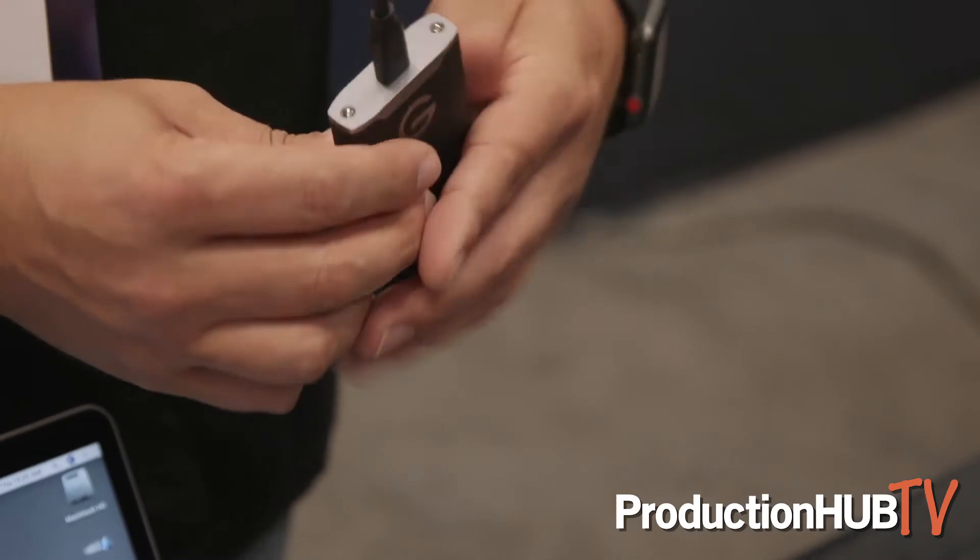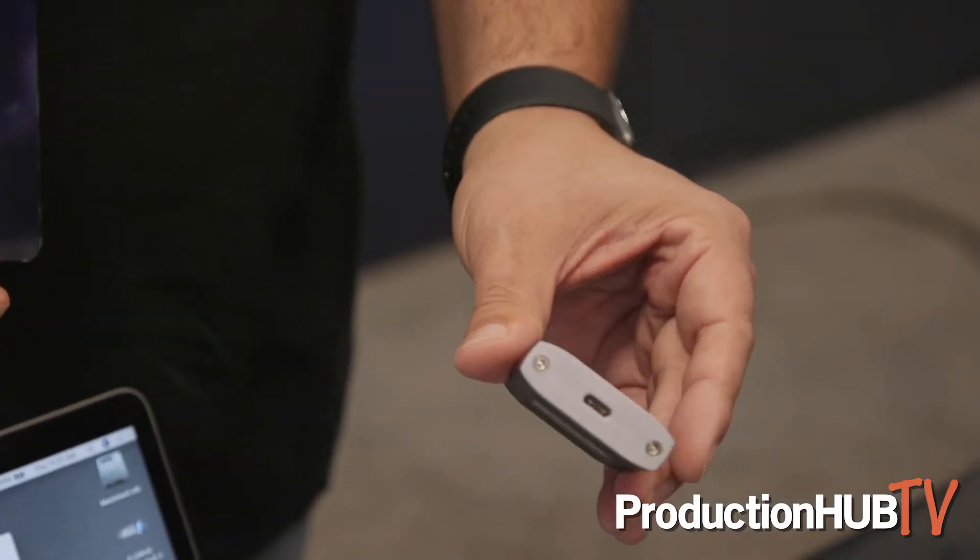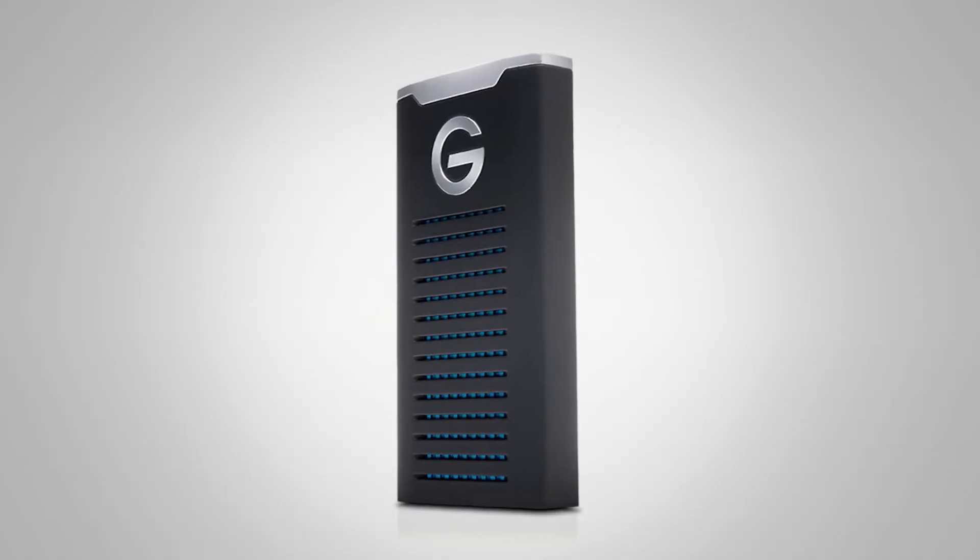That solid brick of aluminum does a couple of things. First of all, it bleeds heat away so fast that this can run and sustain reads and writes up to 560 megabytes a second, which is exceptional. To get the burst speed and sustain that performance is what makes it so special.